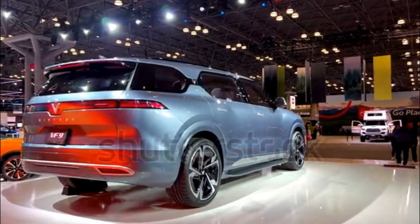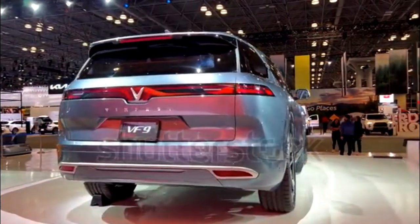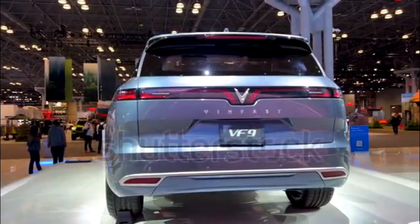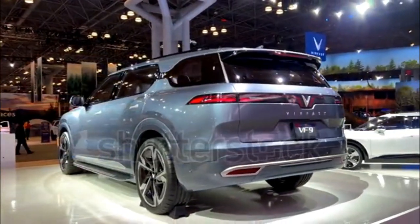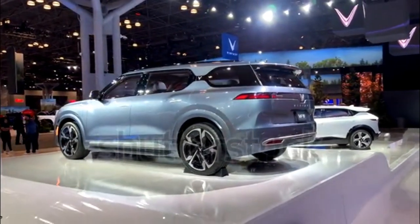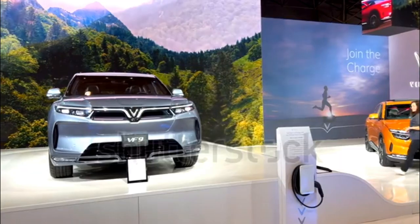What does the VF9 look like on the inside? Think EV minimalism à la the Rivian or any Tesla. A picture of a pre-production VF9's interior on VinFast's website shows a dash and center console that are mostly free of buttons and controls, apart from the steering wheel and large center screen. When we saw the vehicle at CES 2022, we also noticed the jet-inspired push-button shifter.